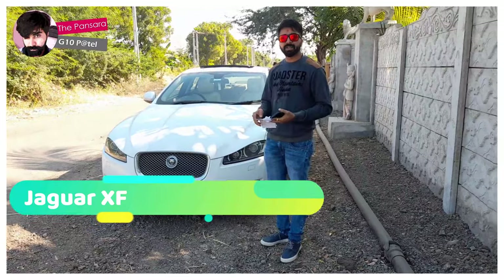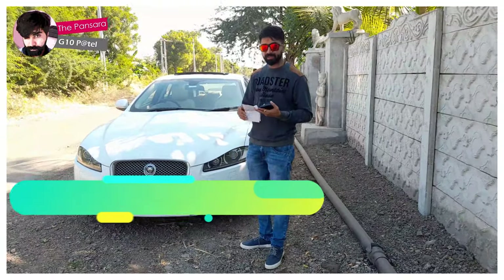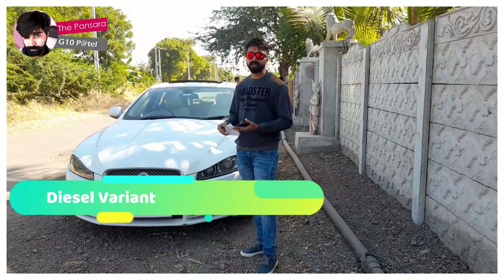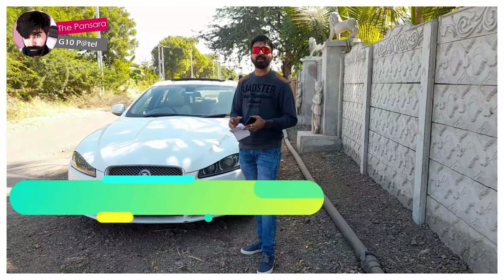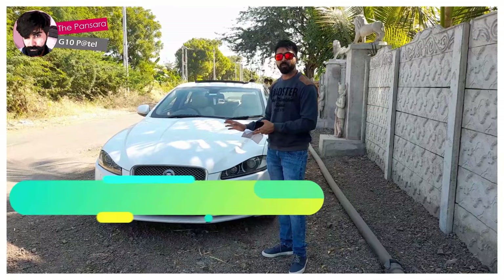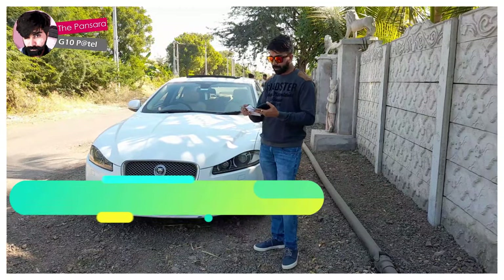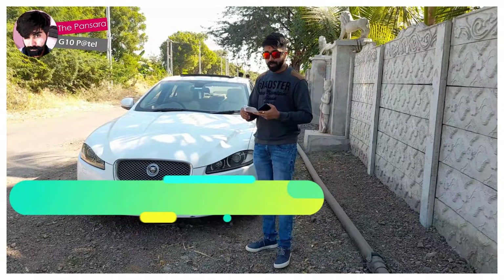If you talk about its specifications, this car gives 0.8 mileage and it comes with two variants — one is petrol and another one is diesel. This one is the diesel variant. If you talk about its engine, this one is a 1,999cc car and the max power is 197 BHP. It comes with an automatic version, BS6 compliant, and the fuel tank of this car is 66 liters.